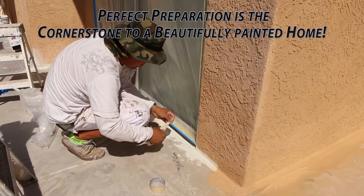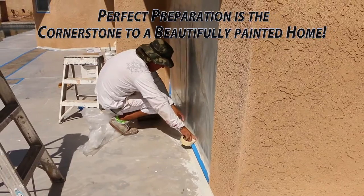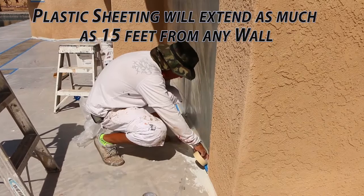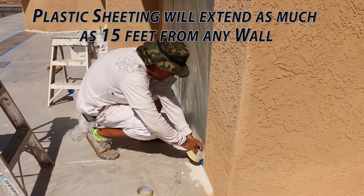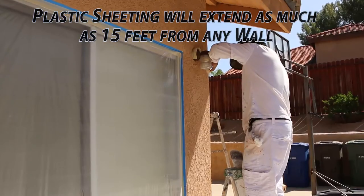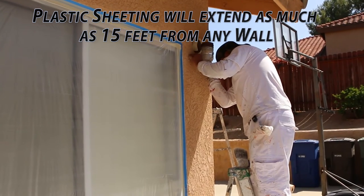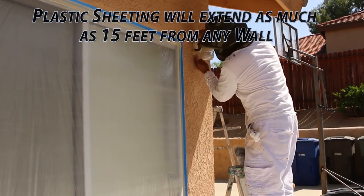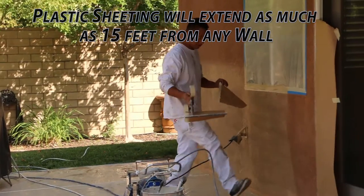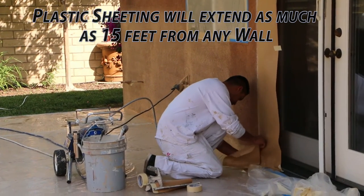You will notice in this video that they have plastic covering up to 15 feet from any wall they're painting. In this segment of the video, one of Ruben's craftsmen is masking the last outside wall before Rubens Painting Contractor applies a weatherproofing primer.